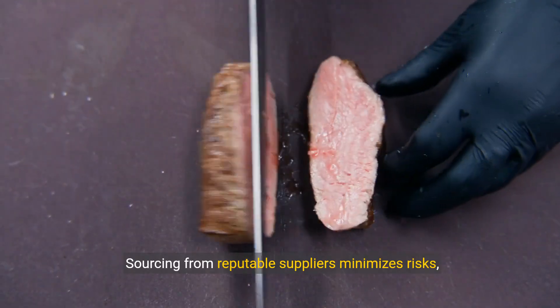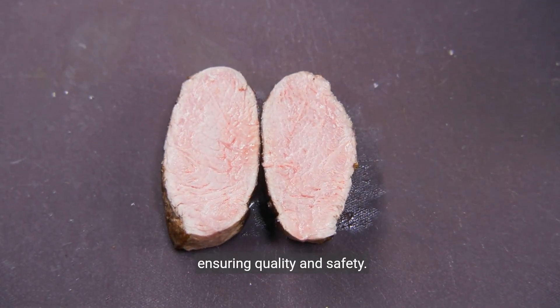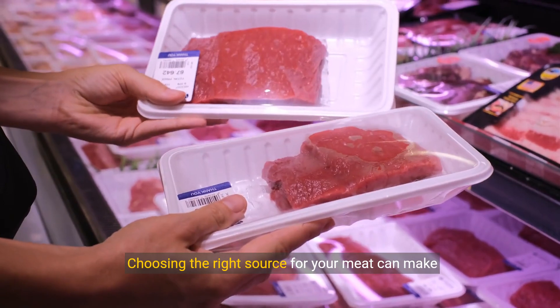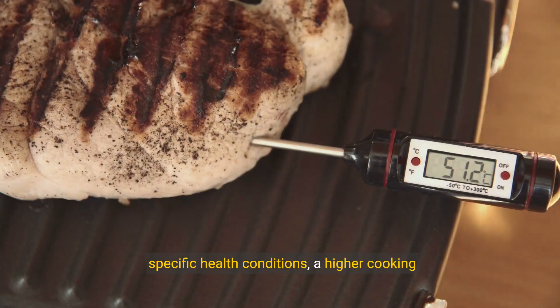Where your steak comes from is just as crucial. Sourcing from reputable suppliers minimizes risks, ensuring quality and safety. It's not just about taste — it's about trust. Choosing the right source for your meat can make all the difference.